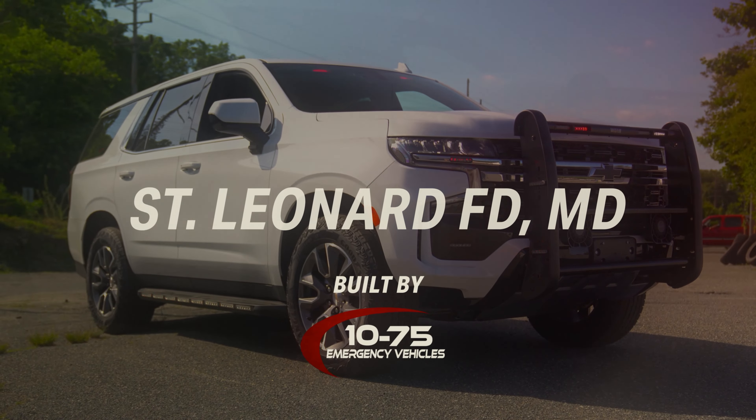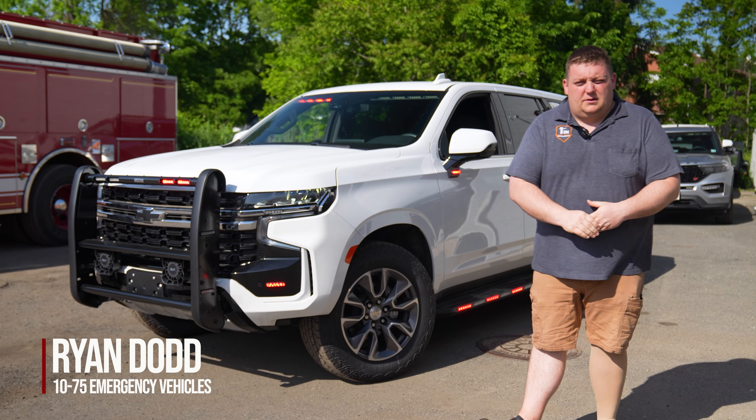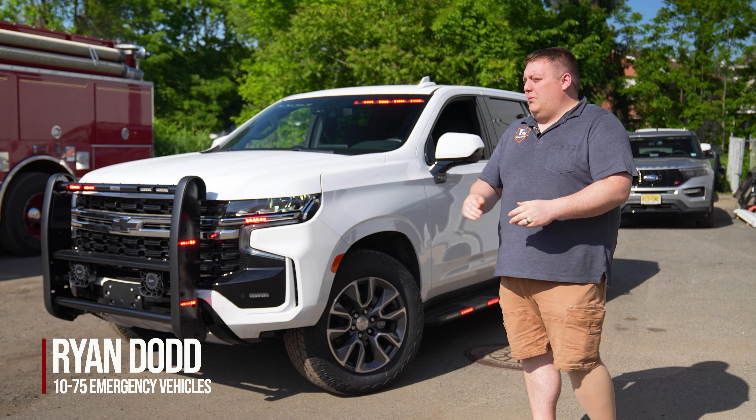Thanks for checking out this week's Build Showcase. We're checking out St. Leonard Volunteer Fire Department in Maryland's new Incident Command Vehicle that they purchased through us through the HGAC Buy program.